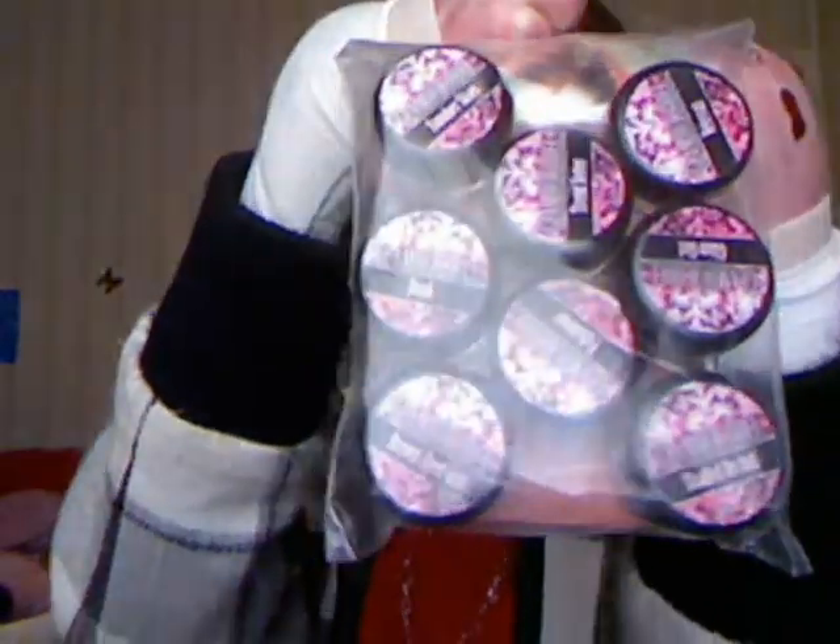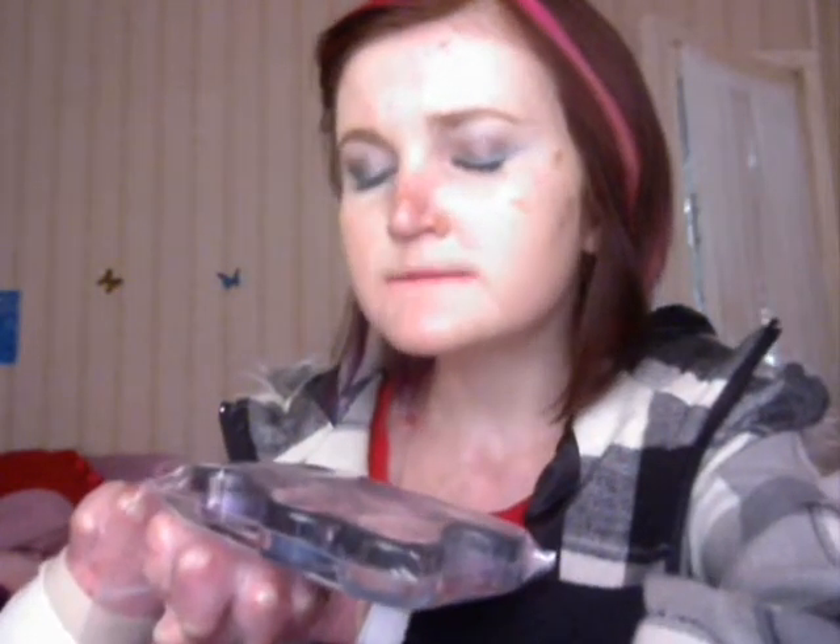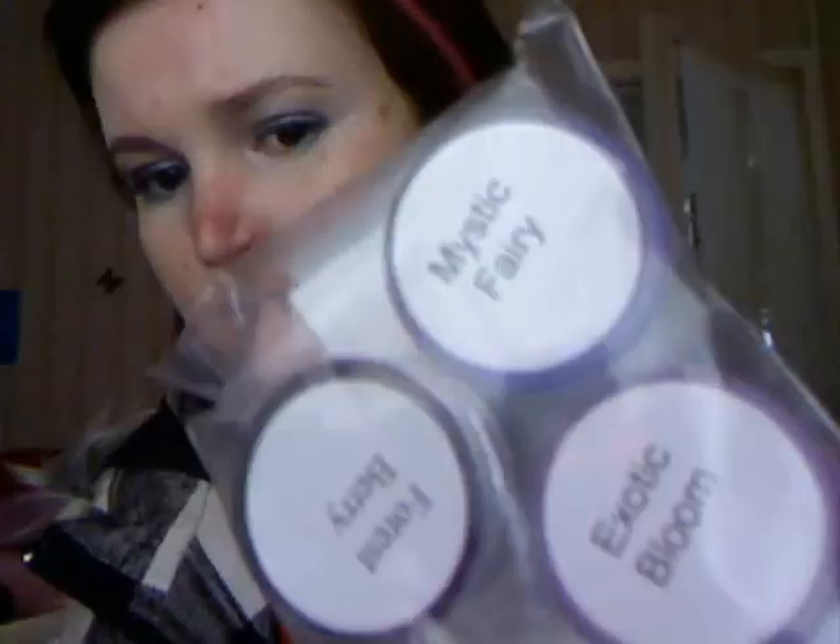For first prize, you're going to get all these Glamour Doll Eyes shadows — I hand-picked these myself. You're gonna get Trendsetter, Glam Girl, Veteran, Summer Skis, Shaded Orchard, Brown Girl Fabulous, Dusk. You're also gonna get Baby Beauty eyeshadows: Forest Fairy, Mystical Fairy, and Exotic Bloom. Those are the ones I chose for first place.